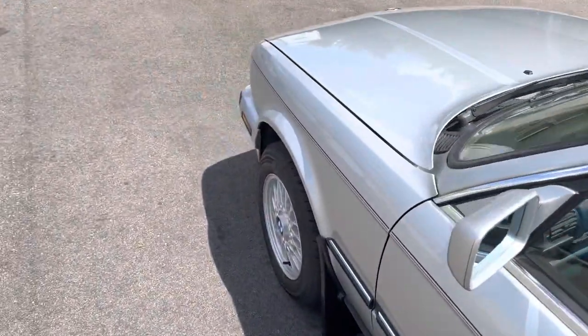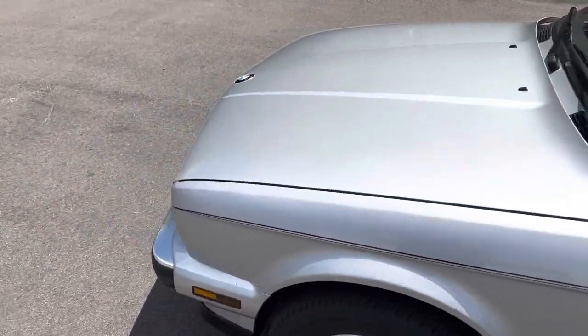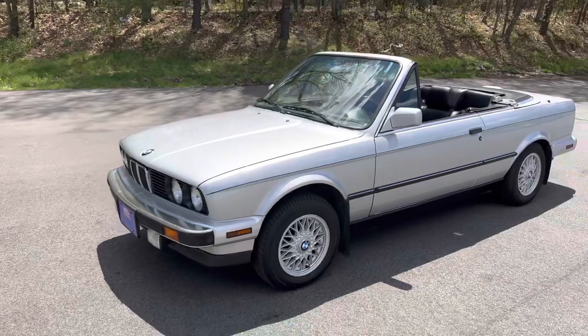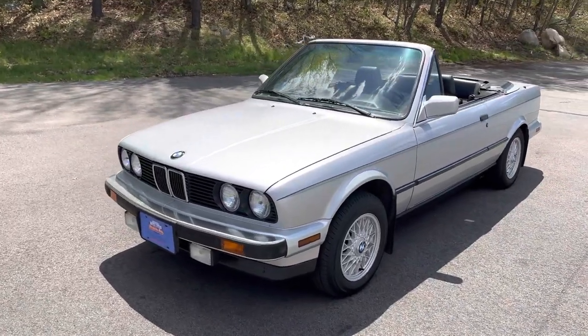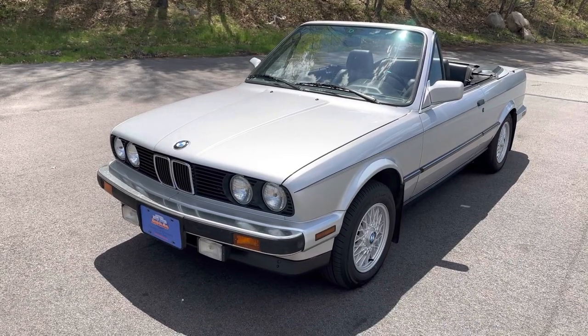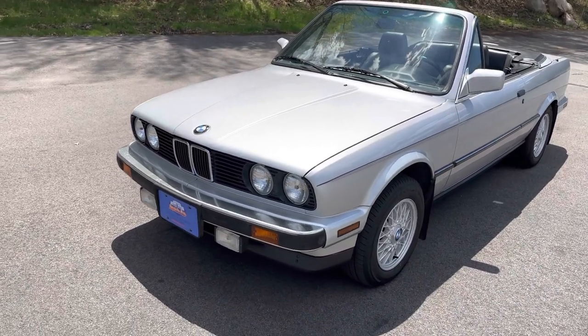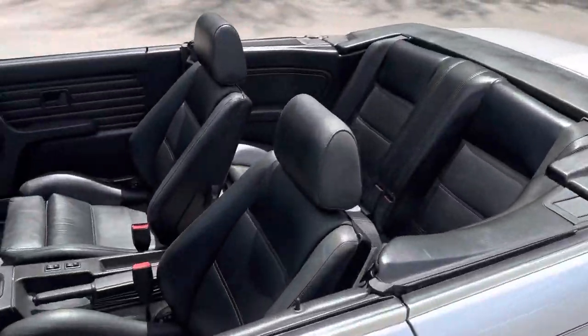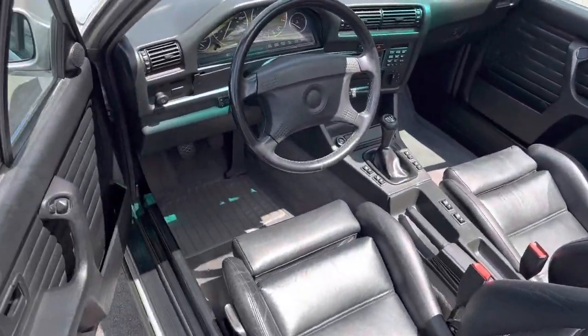This is a 325i, which means it has a 2.5-liter six-cylinder engine that put out about 170 horsepower — certainly not too shabby, especially for 1990, and the five-speed transmission obviously helps that. I'm going to show you the engine here. We're going to start the car. Everything in the car works to specs.